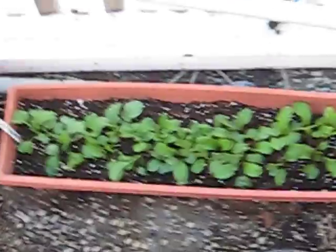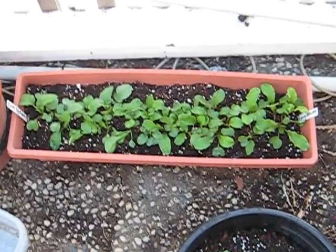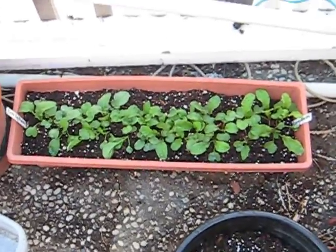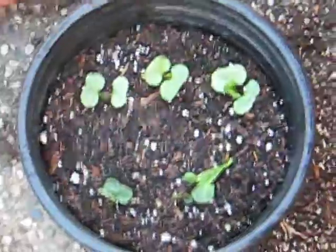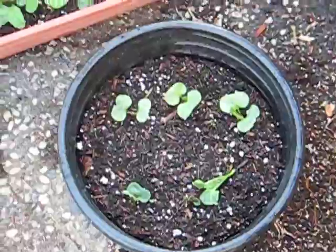This is my first set of radishes and they've been in here about ten days. They're doing great. It's two different varieties. These are four o'clocks — I got these seeds from my friend Sherry and I planted like eight of them I think and six sprouted, so I'm gonna have to transplant them soon.